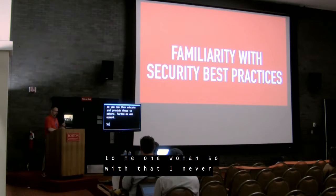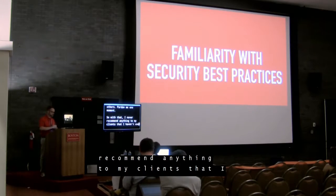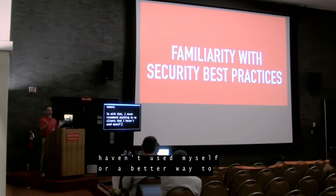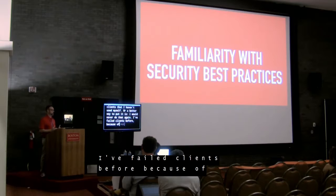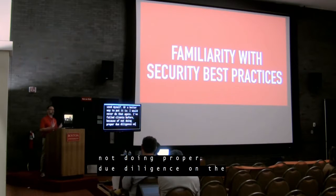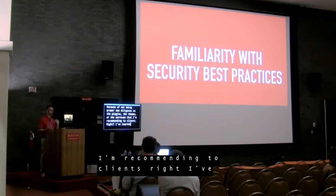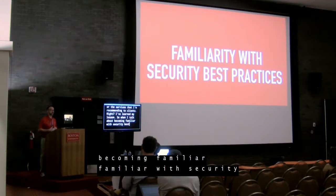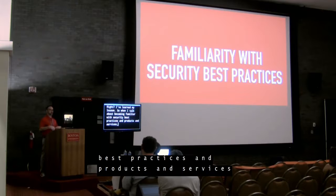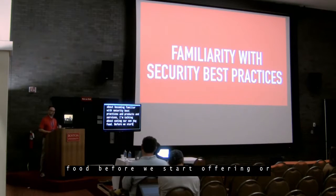I never recommend anything to my clients that I haven't used myself — or a better way to put it is, I would never do that again. I've failed clients before because of not doing proper due diligence on the plugins, the themes, or the services I'm recommending. I've learned my lesson. When I talk about becoming familiar with security best practices and products and services, I'm talking about eating our own dog food before we start offering or suggesting those services to other people.